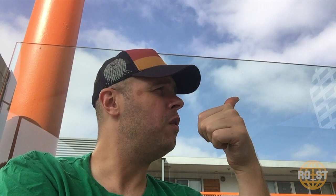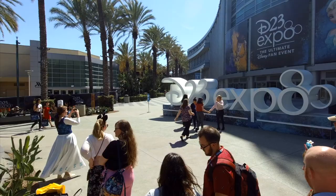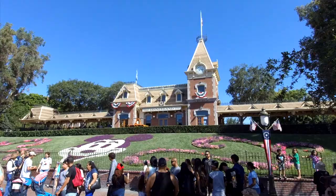Speaking of our adventures, we're going to be checking out a lot of stuff in California that you guys will want to see. So if you have not subscribed to Retro Spectrum, please do that and give this video a like. We're planning on going to D23, Disneyland, and even visiting the backlots, which is going to be super exciting.